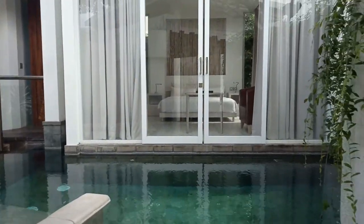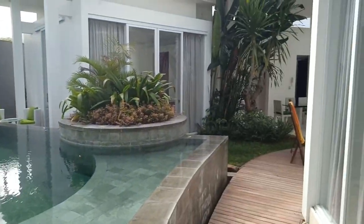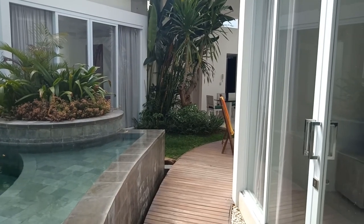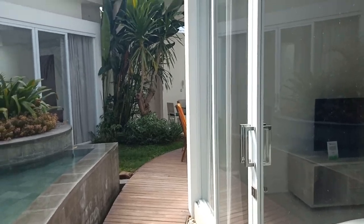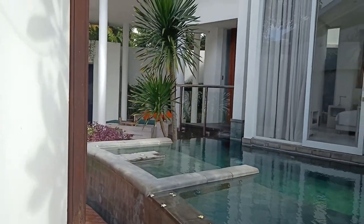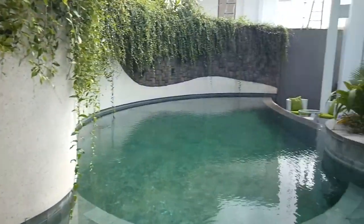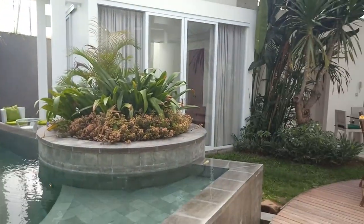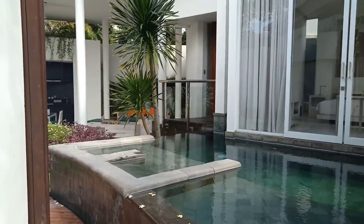This villa is a private one-bedroom villa, and this one is a two-bedroom villa. When you book a private villa, they will close the door in between, so you get one private villa and two separate private villas. But if you have a family of six, the middle door will be opened like this, connecting both sides.